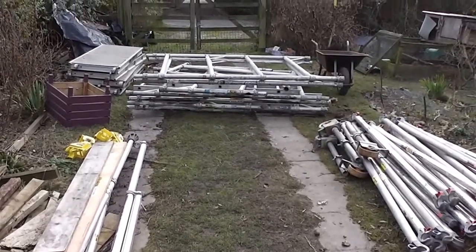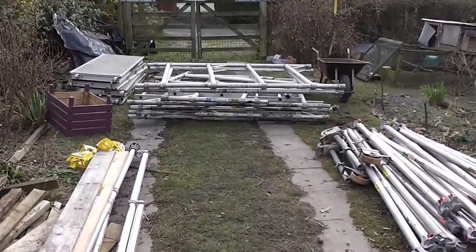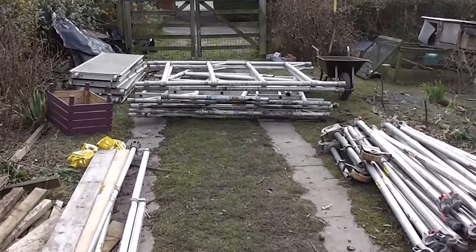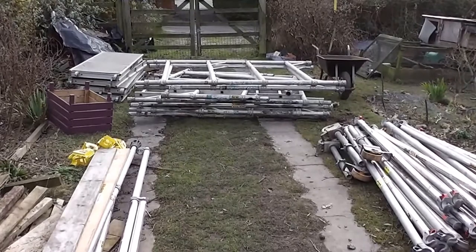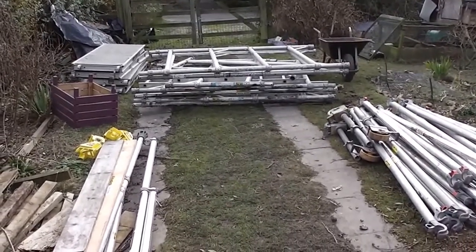Had the solar panel installers here yesterday. They had to go up on the roof to take the solar panels off because the fixings had caused a leak in the roof. So that was all done under warranty.